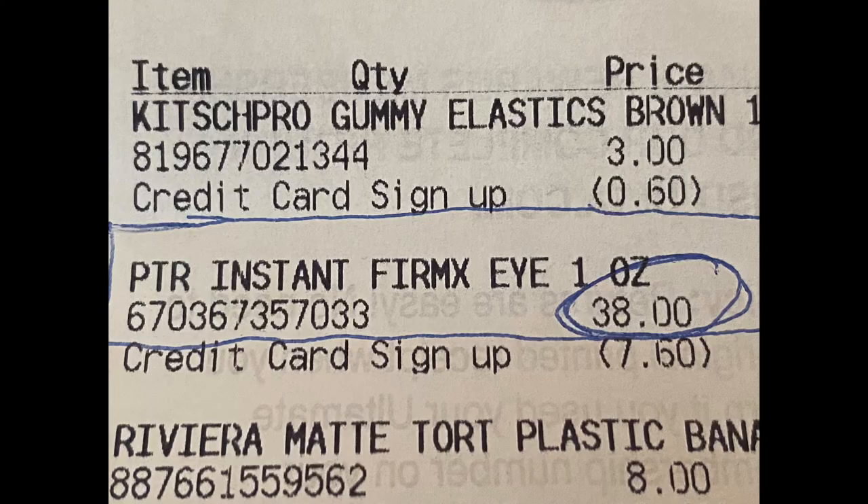Just to be clear, this is not a sponsored video. I purchased this product the day I found it — here's the receipt. I share this product simply because it is the only product I found that actually works and you don't have to break your bank or go through surgery to get results. It's a miracle in a tube. Let me spell out everything I know and feel about this product and what you need to be aware of when you want to buy and apply it.